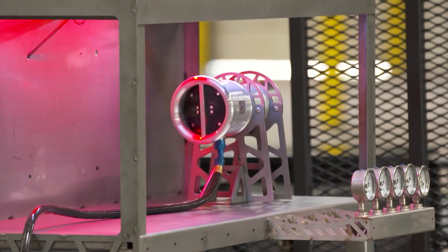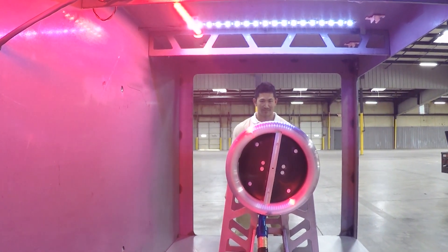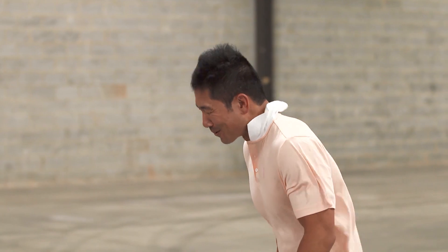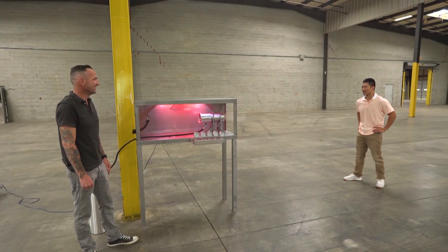I stood just ten feet away from one of Blair's aspirators to demonstrate its power to inflate a slide in as little as three and a half seconds. That is very powerful. I can barely keep it together.